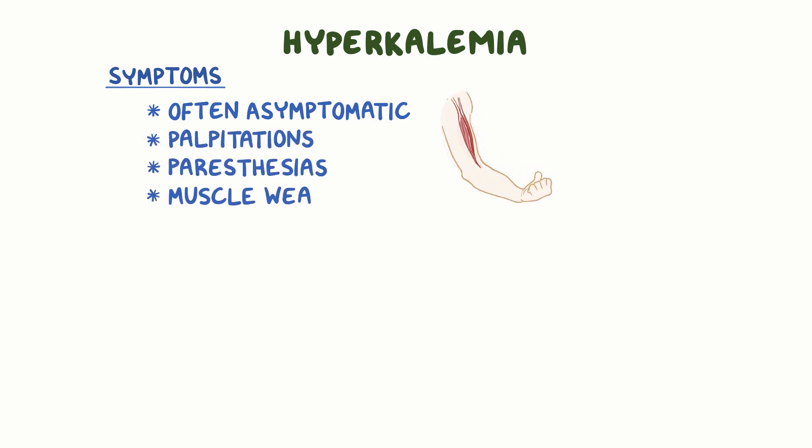Hyperkalemia is often asymptomatic, but it can cause symptoms like palpitations, paresthesias, and muscle weakness.